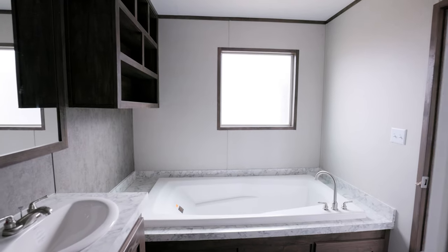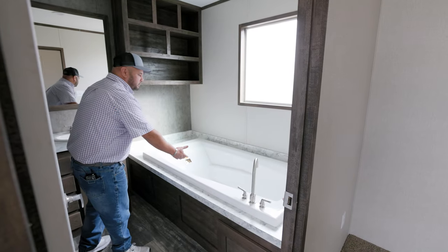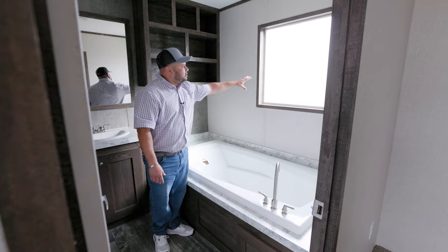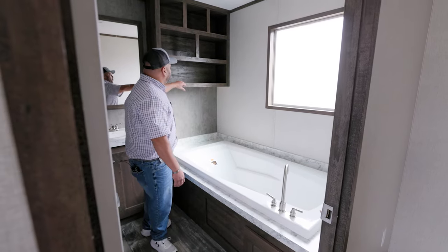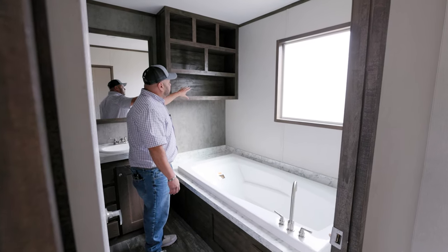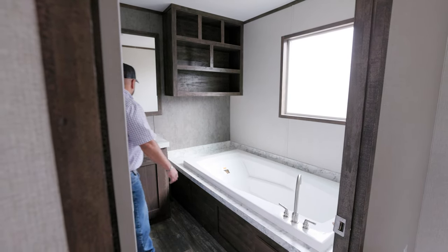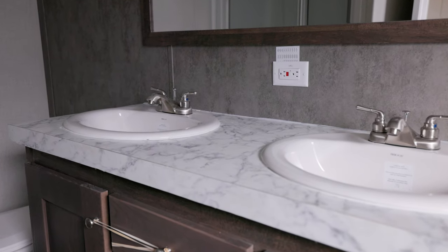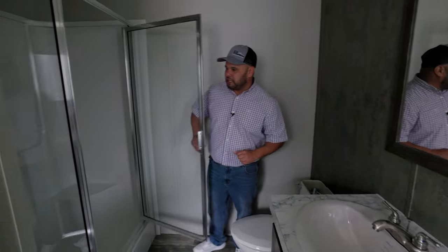We're going to go into the master bath and start off with the 72-inch soaker tub. We also have your frosted window so you can have natural light coming in while keeping your privacy. We have some extra linen shelves where you can put your towels or toiletries — more space, more convenience. We have your his and her dual porcelain sinks. And we have your one-piece stand-up shower.